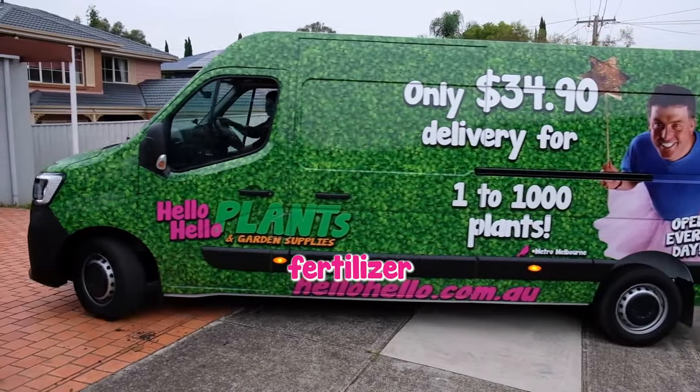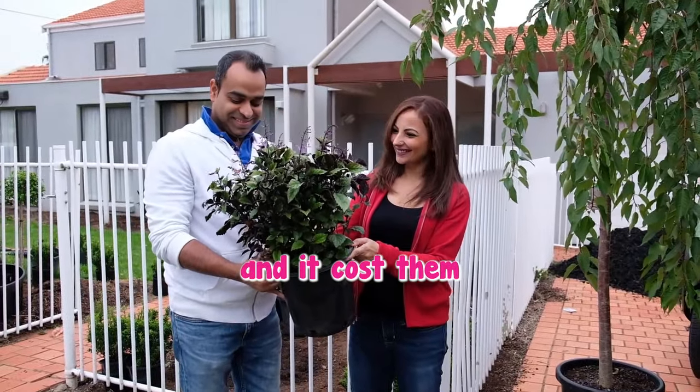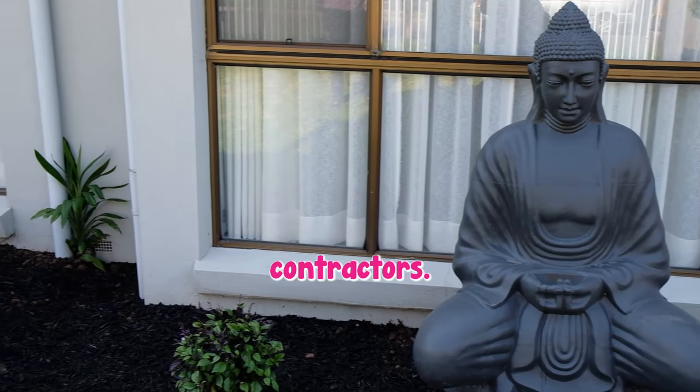With new soil, fertiliser and less than a day's planting, the garden was finally done and it cost them a fraction of calling in the landscape contractors.